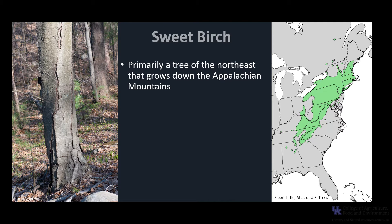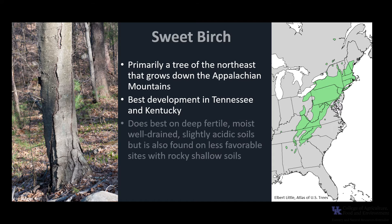Sweet Birch is primarily a tree of the Northeast that grows down the Appalachian Mountains, and it reaches its best development in Tennessee and Kentucky. Sweet Birch does best on deep, fertile, moist, well-drained, slightly acidic soils, but is also found on less favorable sites with rocky, shallow soils.